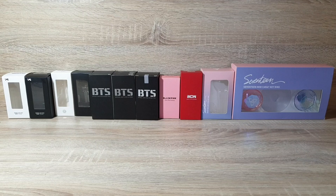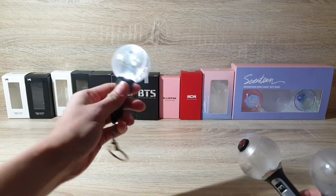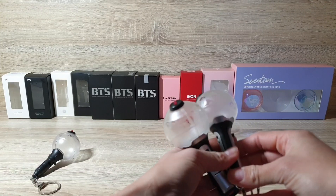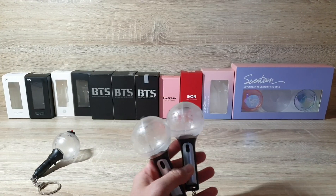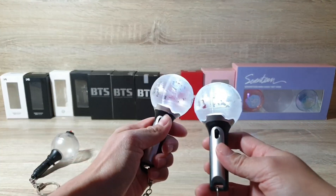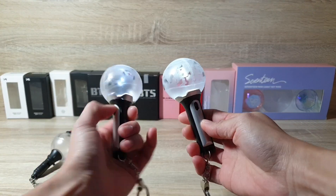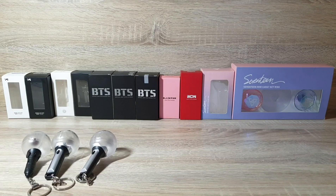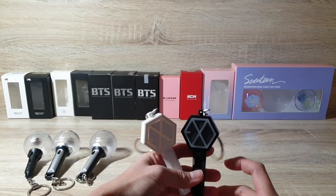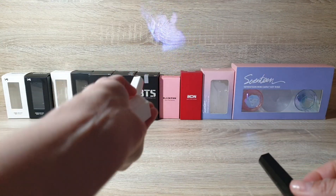I'll show you first the new ones that are included in my previous video. First, I have three BTS lightstick clearing version one, then two version two — I did a comparison video between these two. This one is the official and this one is not. Then I have EXO white version and black version; this one is EXO and this one is Pecatum.